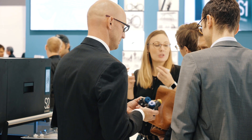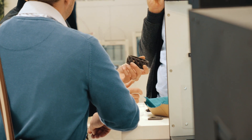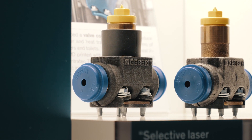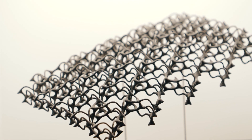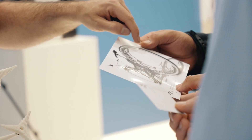For us it's very important to tell the message about how our customers are using the technology and how they can create outstanding parts and designs. We wanted to make sure that one of the industrial opinion leaders is here at our exhibition stand to talk to other people.